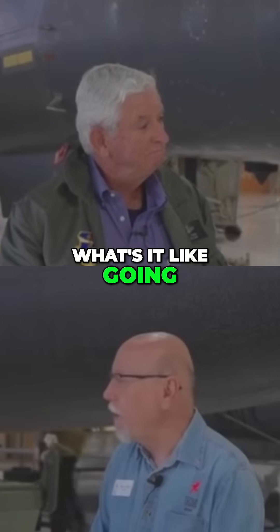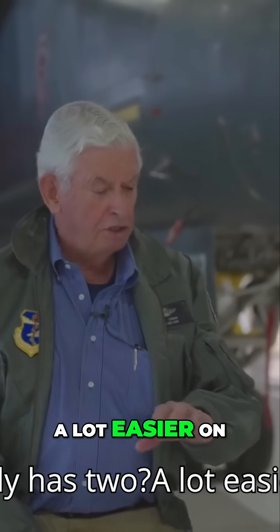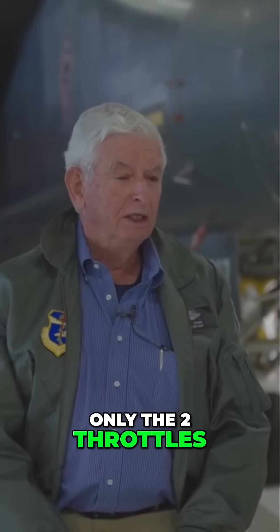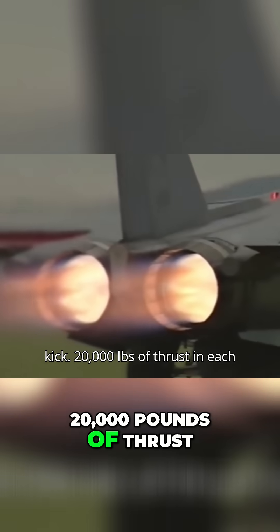So what's it like going from an airplane with eight throttles to one that only has two? A lot easier on your hand because you had only the two throttles, and the FB-111 was very responsive particularly with the five stage afterburner. Takeoff was always a kick — 20,000 pounds of thrust in each engine.